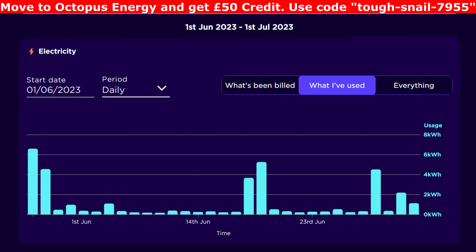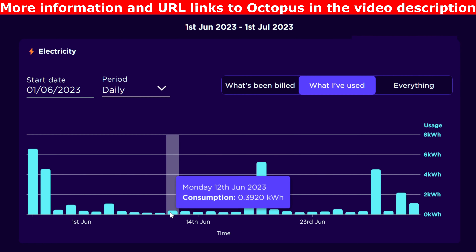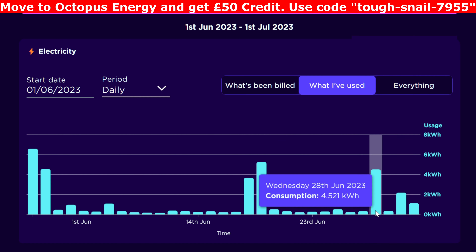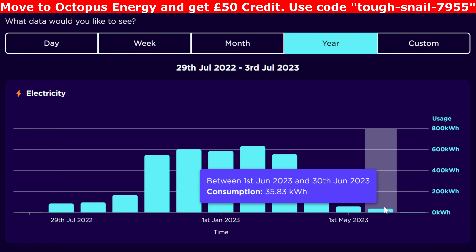Now we're in the Octopus Energy dashboard seeing how much I've imported from the grid on electricity. This graph mirrors what I showed on the Give Energy battery about how much power was brought in from the grid, and it does match up. There was a little bit at the start, very little in the middle, and a couple of days towards the end where I imported a bit because I thought bad weather was coming. For the month of June I imported 35.83 kilowatt hours in total, a mixture of daytime peak rate and overnight cheap rate.